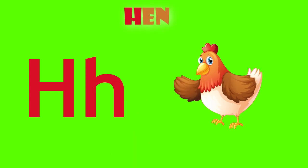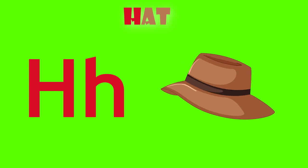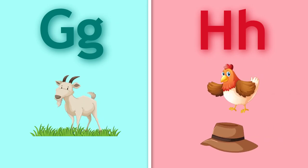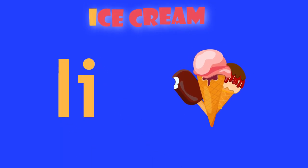H is for hen. H, hen. H is for hat. H, hat.